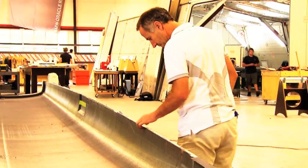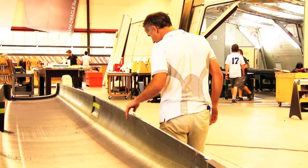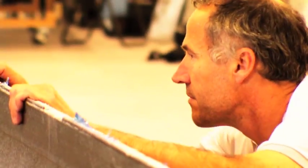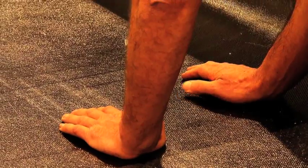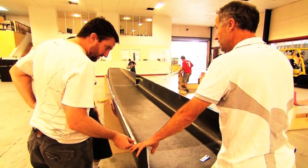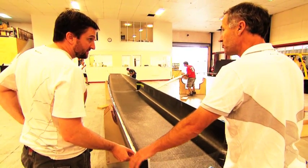We're trying to get one in the water as quickly as possible to learn the lessons that we need to learn, and we certainly hope that no major issues arise, because obviously we've had to commit to the production of the others. There's one already in production — Cooksons have started laying up the first one as of last week — so we should have two complete boats, which is four hulls, before Christmas.